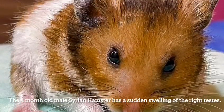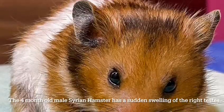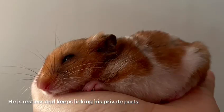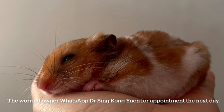A 4-month-old male Syrian hamster has a sudden swelling of the right testis. He is restless and keeps licking his private parts. The worried owner WhatsAppped Dr. Xing Hongyuan for an appointment the next day.